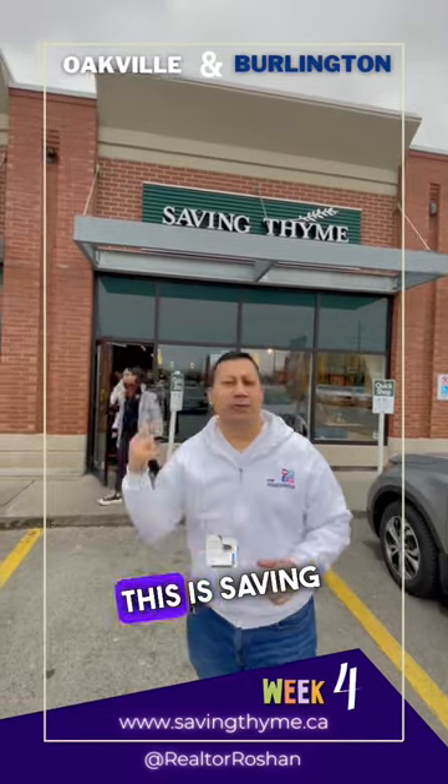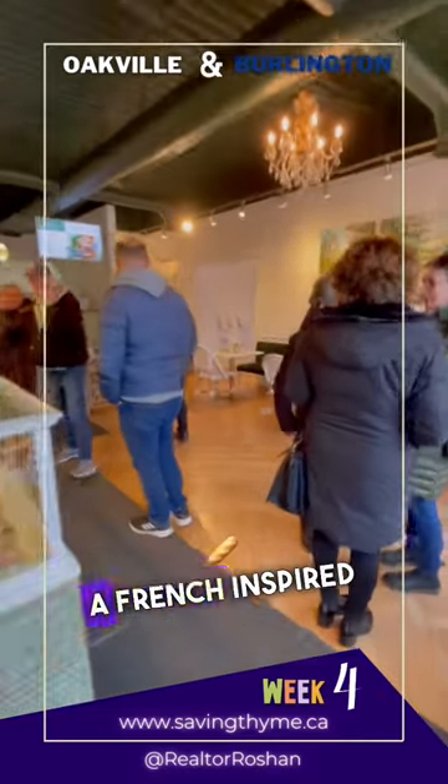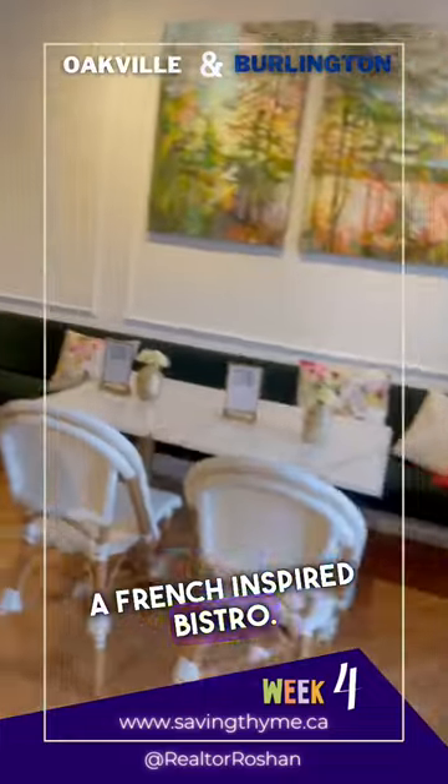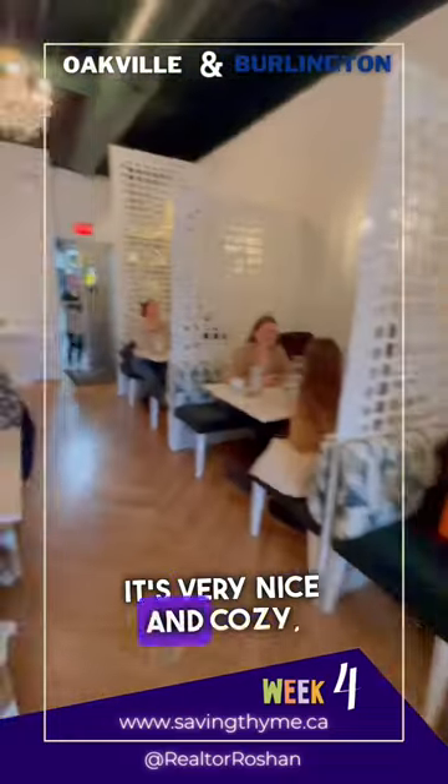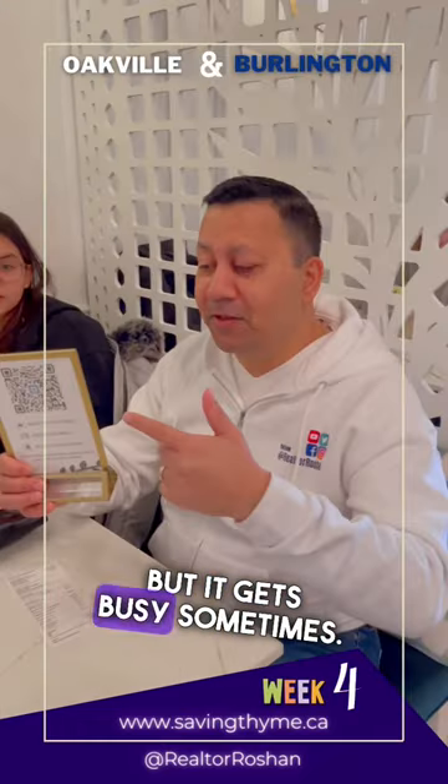Hey Oakville and Burlington, this is Saving Time, a French-inspired bistro. Walking in, you will feel it, you smell it — it's very nice and cozy, but it gets busy sometimes.